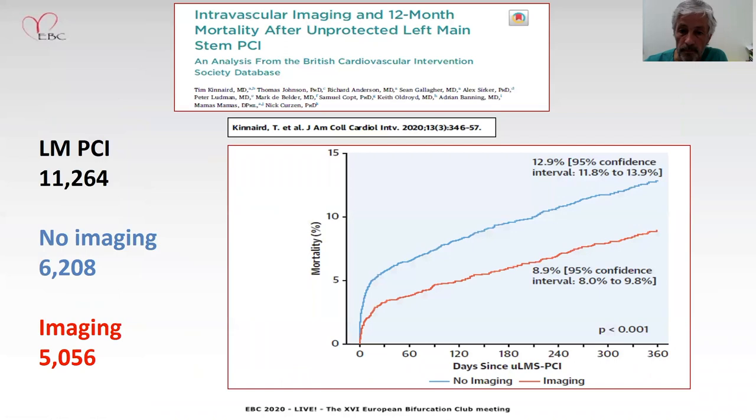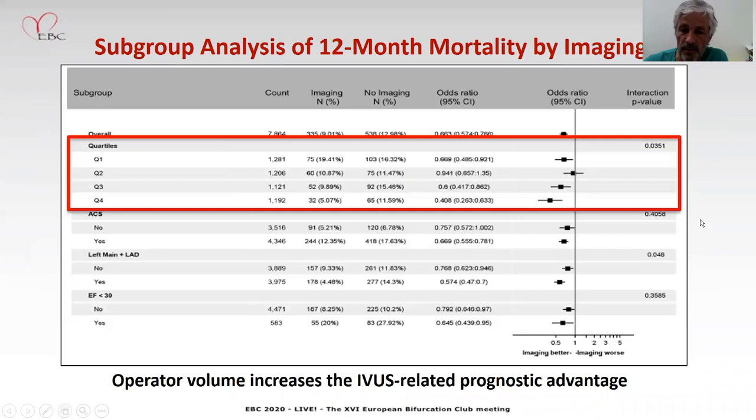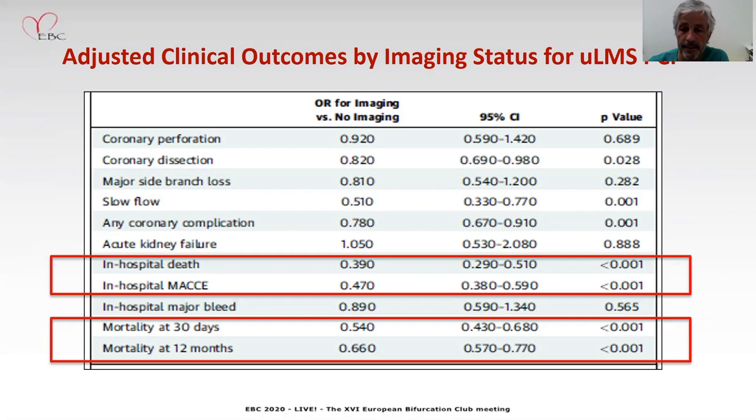A registry published from the British National Registry — large numbers, over 11,000 cases, with 6,000 no imaging and 5,000 imaging — showed a significant difference in mortality in favor of IVUS imaging. Very importantly, this benefit was not decreased with operator volume; it was the opposite. As operator volume increases, the IVUS-related prognostic advantage increases. The multivariate analysis shows that IVUS was an independent predictor of outcomes.